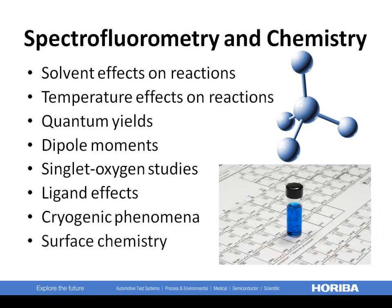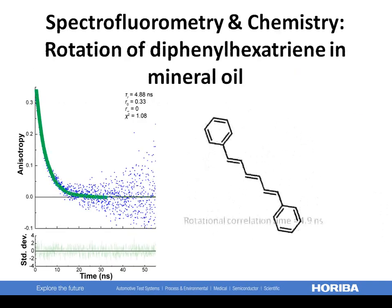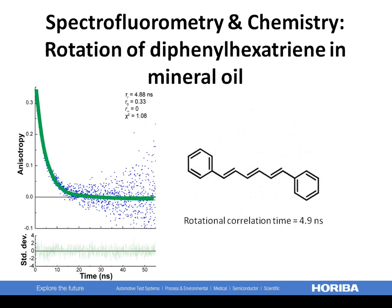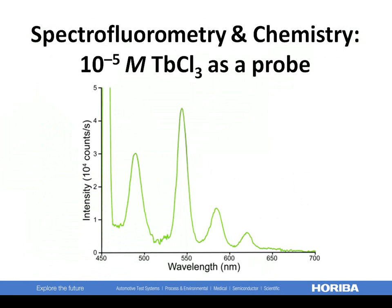For example, this experiment shows how diphenylhexatriene, a long thin molecule, rotates freely with a correlation time of 4.9 nanoseconds in a mineral oil. You can see how easy it is to access an additional dimension of information with lifetime measurements. Here is terbium chloride at the very low concentration of 10 to the minus 5 molar used as a probe.